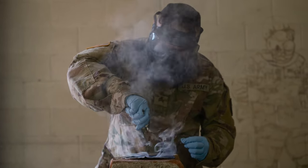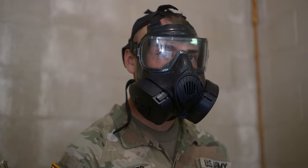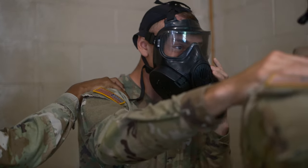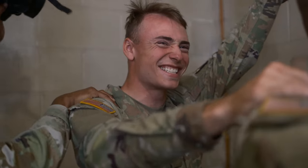Walking in there you're feeling really confident, like I got the mask on, nothing can harm me. And then they have you bend over, break the seal, and it gets a little spicy. You put the mask back on and you're okay, and then they say to take them all off — put it in your left hand and raise it up. It's really spicy.